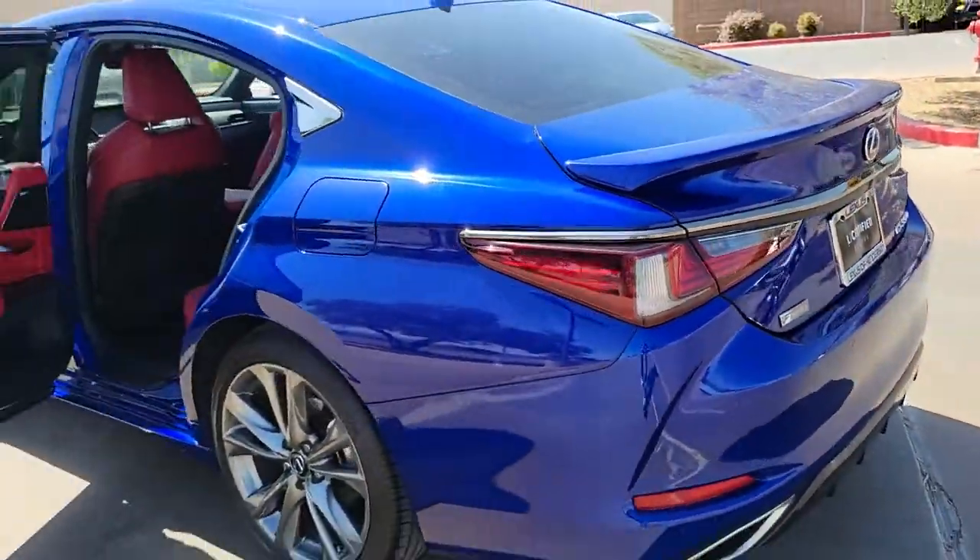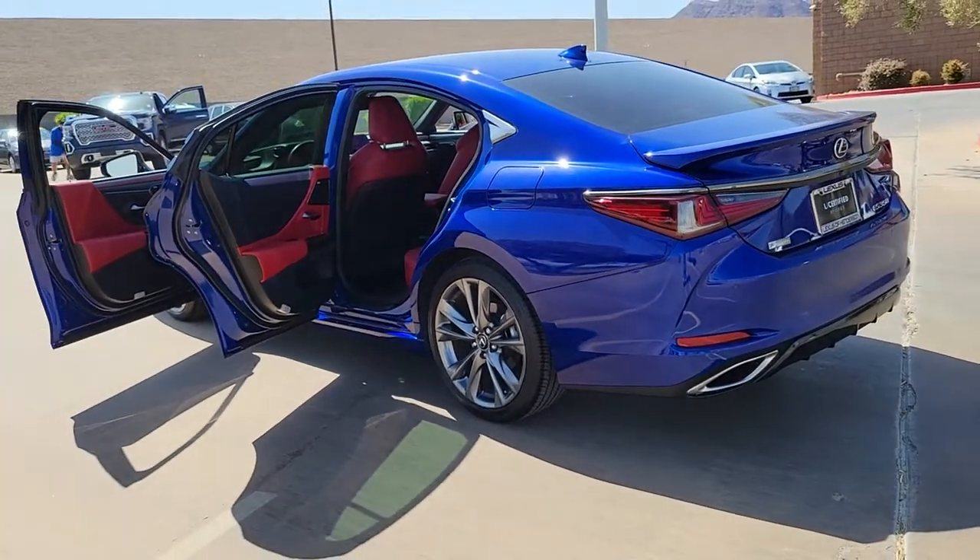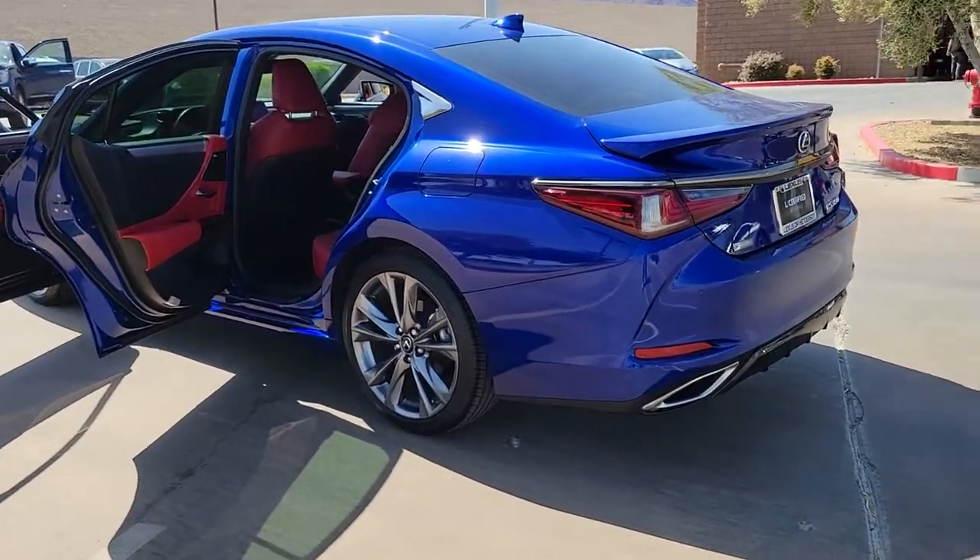These are just some of the great options this vehicle comes with: backup camera, universal garage door opener, and engine immobilizer.